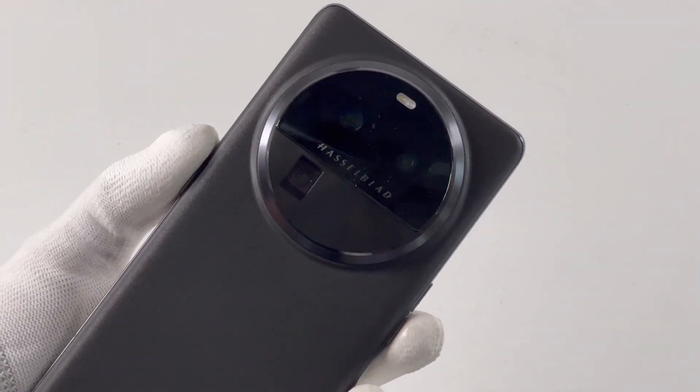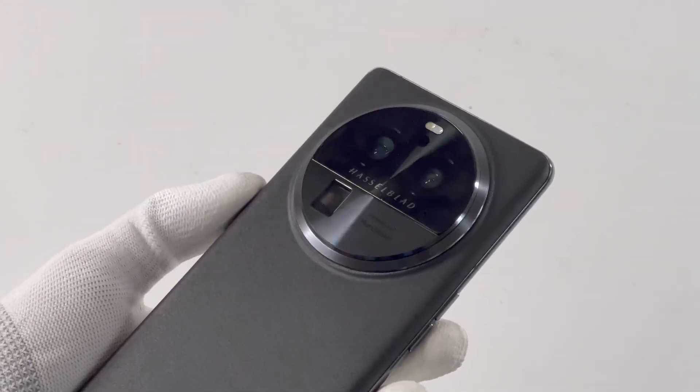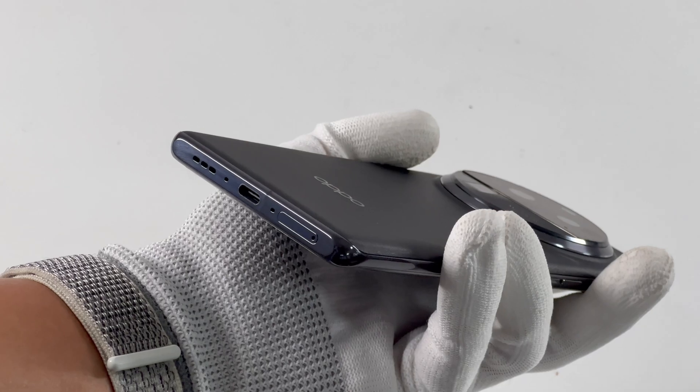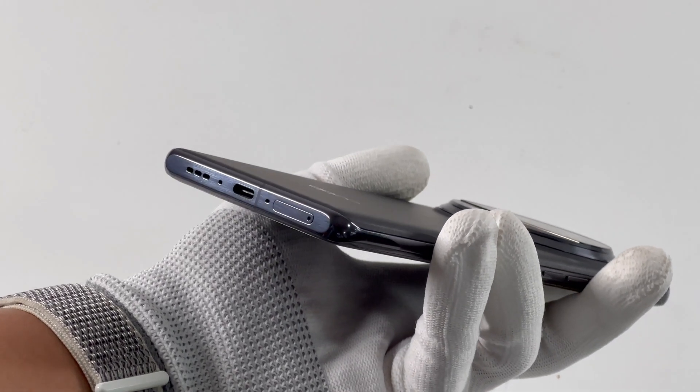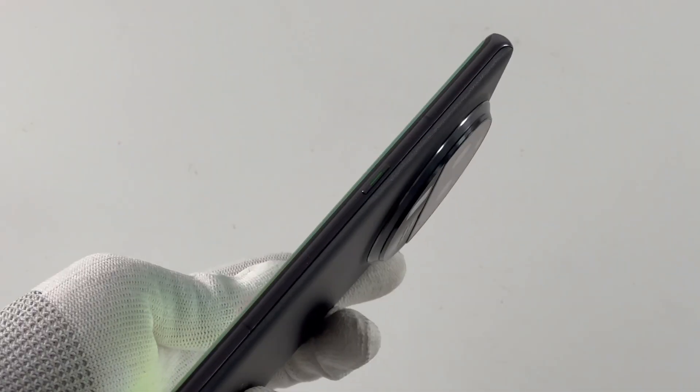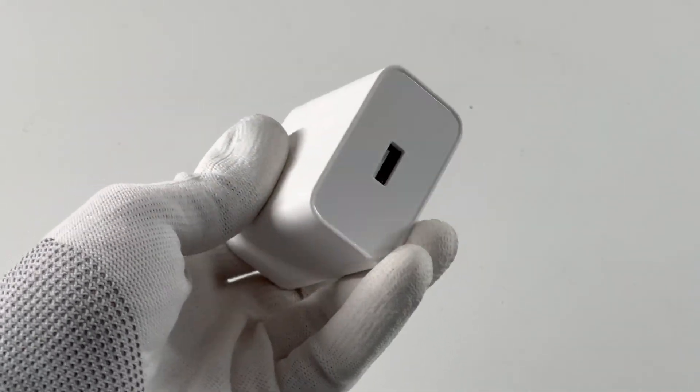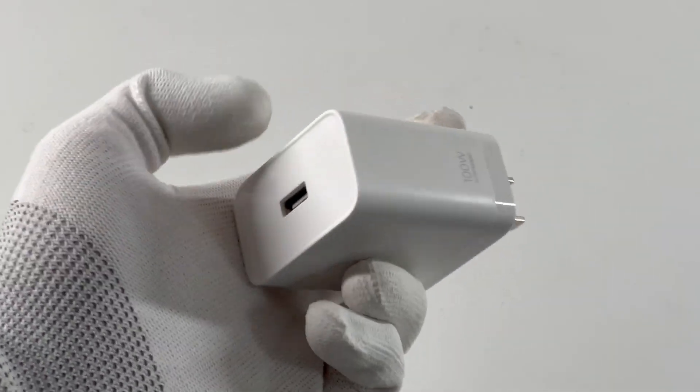ChargerLab will focus on its charging performance. It adopts a dual-cell battery with a capacity of 5,000 mAh. It also supports 100W super flash charge and 50W wireless charging, which can be charged to 50% in 10 minutes. The 100W SuperVOOC charger inside the box still adopts a USB-A port.